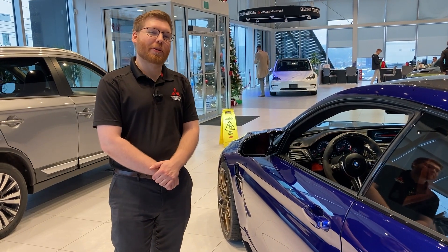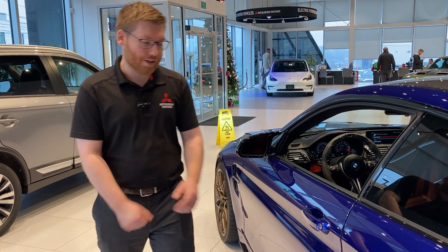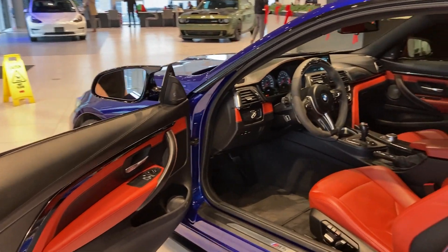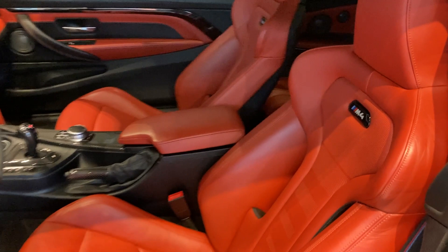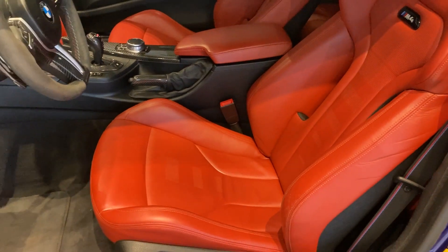Last thing I wanted to show you today is the interior on this M4. Earlier I mentioned there's a feature on this car that you can only get if you custom order it — that would be the interior. You can see here this has a gorgeous red interior against the blue exterior. A lot of people call this the superman spec, as those are the traditional superman colors. You also have these gorgeous M performance bucket seats, which have holes through the center. Really comfortable.